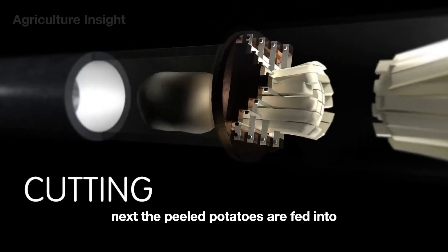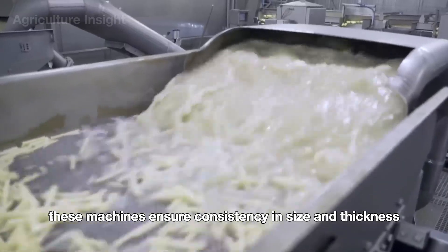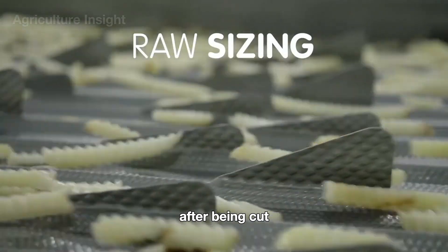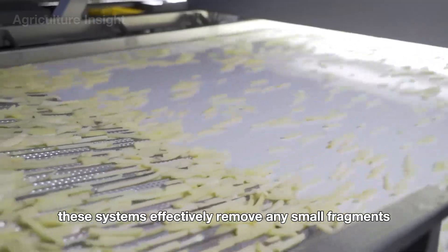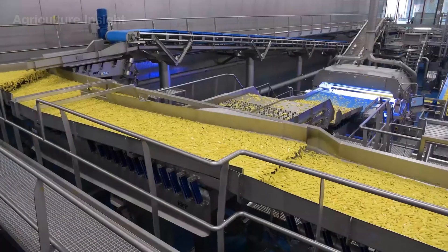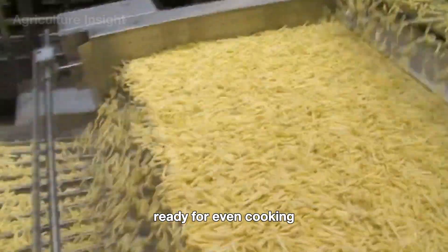Next, the peeled potatoes are fed into automatic cutting machines, where they are precisely sliced into the iconic French fry shape. These machines ensure consistency in size and thickness, which is essential for even cooking and that signature crisp texture. After being cut, the potato strips are transported on vibrating systems that serve a dual purpose: effectively removing any small fragments or irregular pieces while also preventing the strips from sticking together, ensuring that only uniform, high-quality fries move forward in the process.